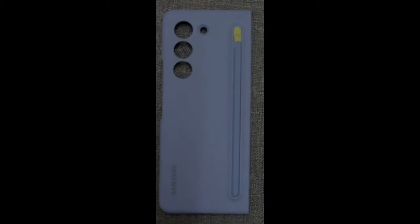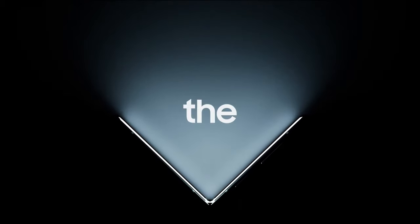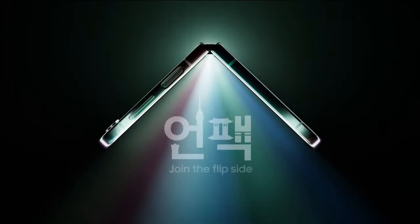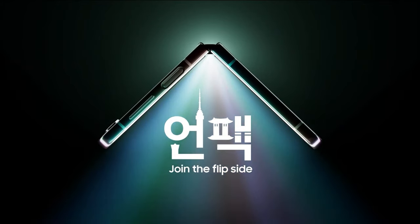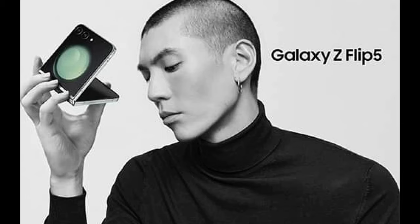Galaxy Z Fold 5 leak reveals colorful case and S Pen. Next week on July 26, the highly anticipated 27th Samsung Unpacked event will take place, where the upcoming Galaxy Z Fold 5 and Galaxy Z Flip 5, currently codenamed Q5 and B5 respectively, will be unveiled.